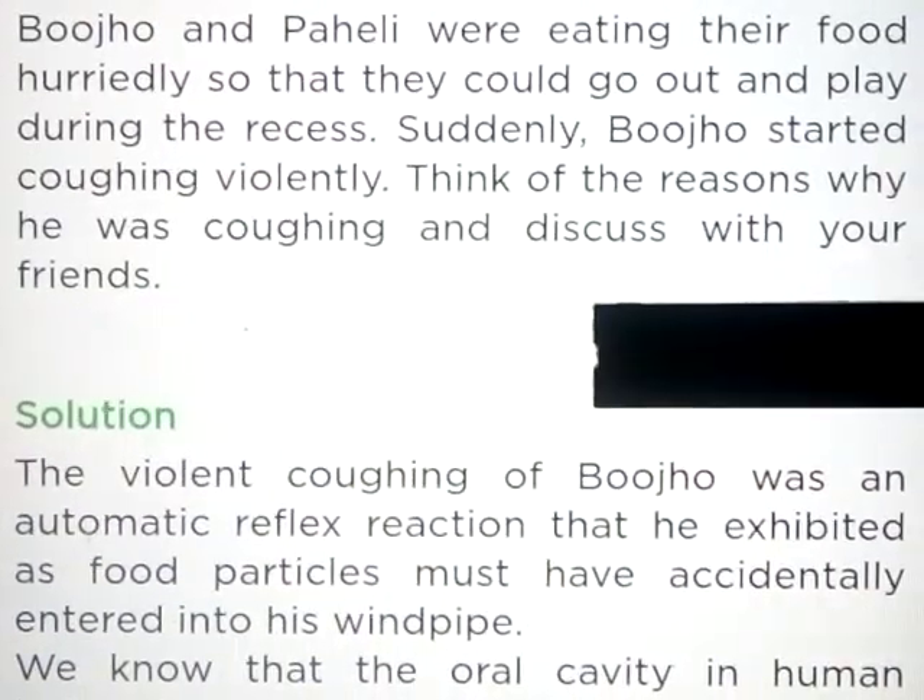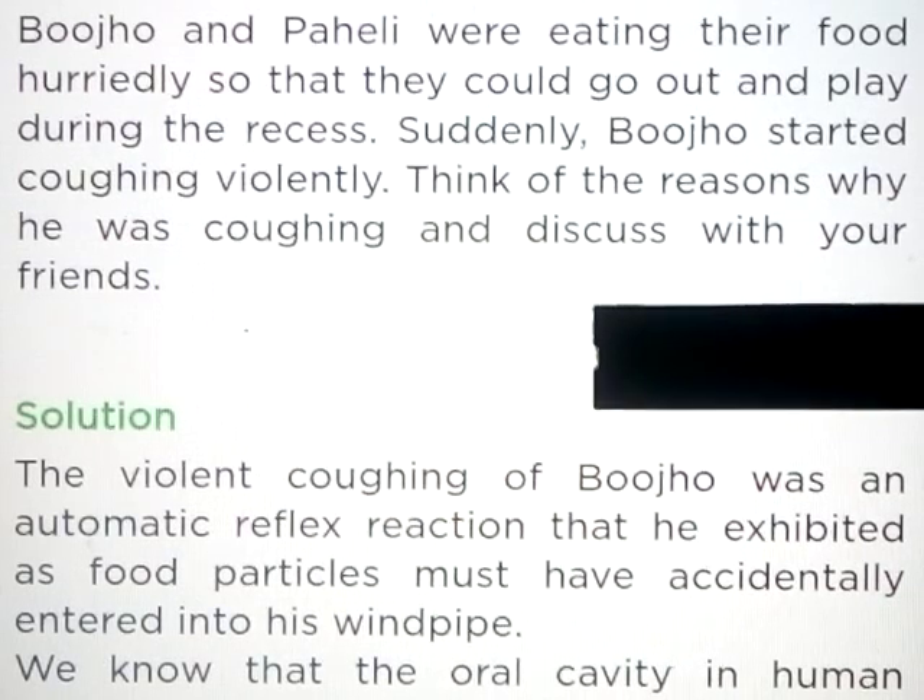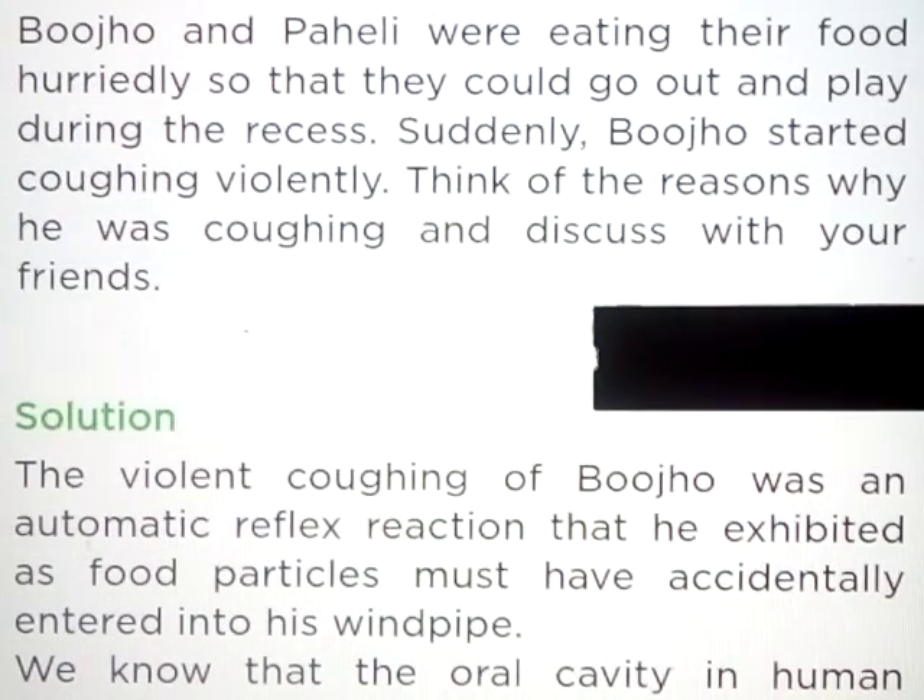Question number 6: Bujo and Paheli were eating their food hurriedly so that they could go out and play during the recess. Suddenly, Bujo started coughing violently. Think of the reasons why he was coughing and discuss with your friends.